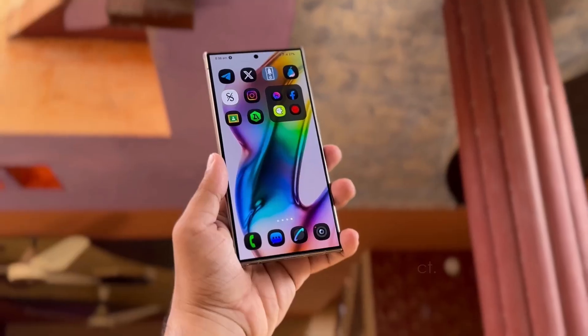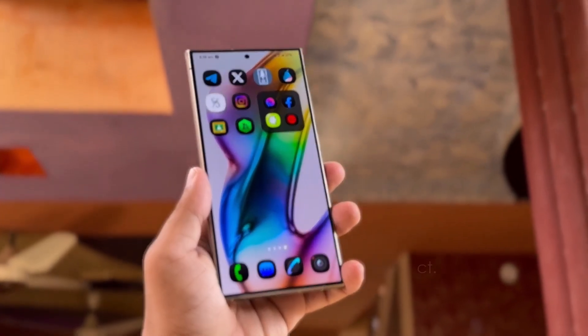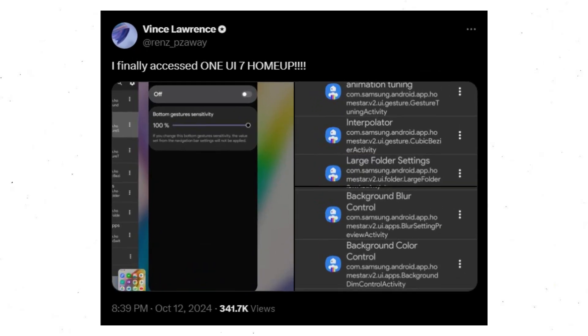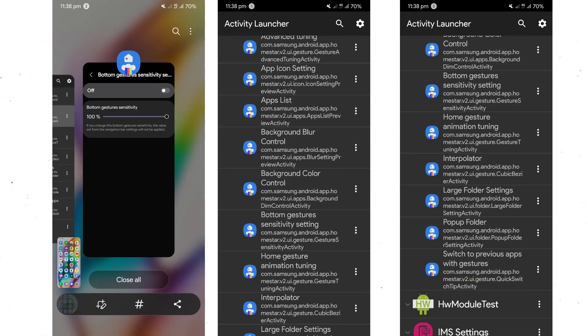Samsung has just launched an update for the HomeUp app, now in version 16.0, which introduces support for One UI 7. Tipster Vince Lawrence has provided a first look at the new features in the Samsung One UI 7 HomeUp app. The latest update is filled with features designed to improve the user experience for Galaxy device owners.